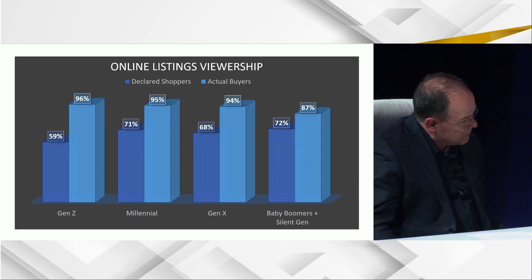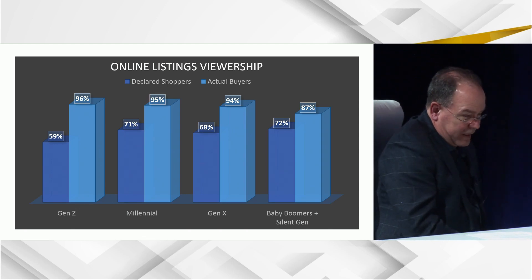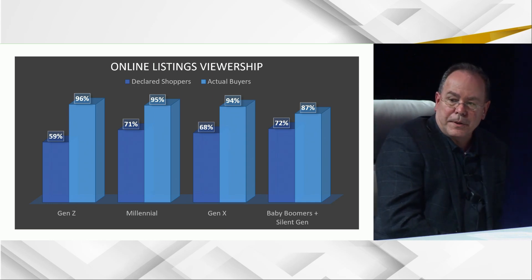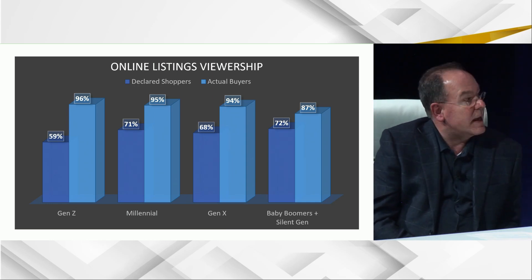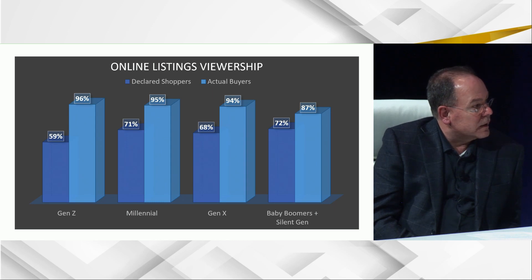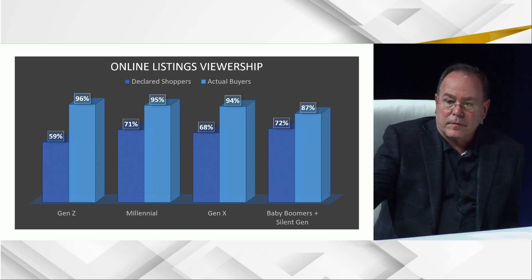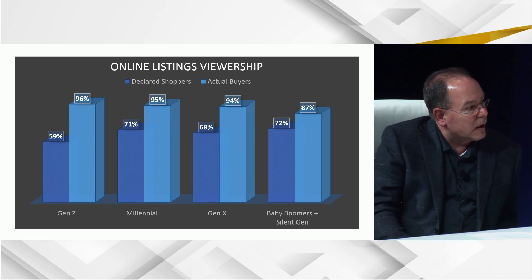This is a look at some statistics about the percentage of shoppers and actual buyers that are viewing online listings, real estate listings, new home listings, etc. This is hopefully something that illustrates the very high percentages of shoppers and buyers that are either starting their journey online or eventually making it online to a listing service. So do you want to speak to that?